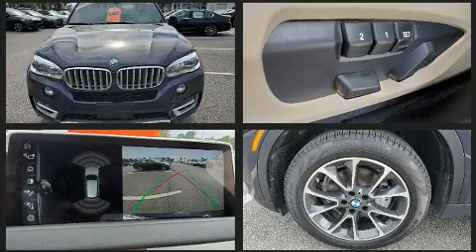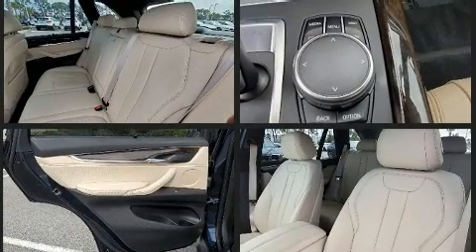All of the premium features expected of a BMW are offered, including a power seat, heated door mirrors, and much more.